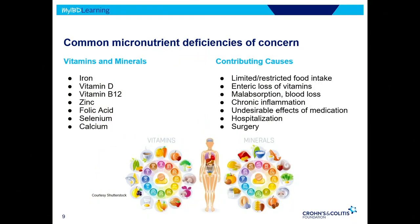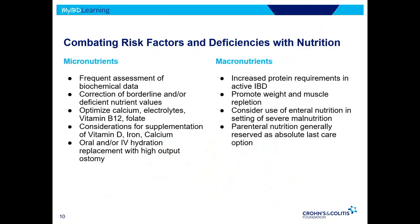Selenium deficiency is rare but can happen in the IBD community. Folic acid and vitamin B12 are linked together and are absorbed in the ileum, so this is very common with Crohn's over colitis. Calcium is always a concern given the osteoporosis risk from frequent steroid intake. All of these deficiencies can be due to limited or restricted intake, enteric losses, blood loss, inflammation, hospitalization, surgery, and so forth.